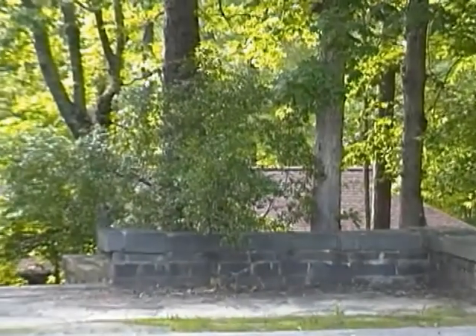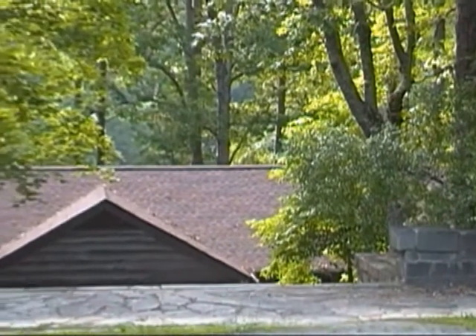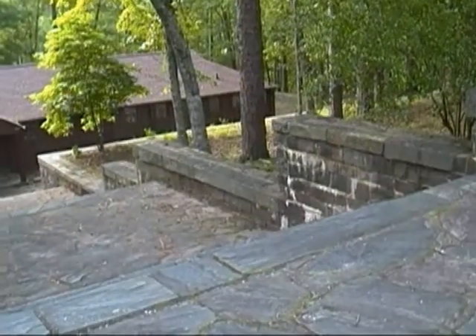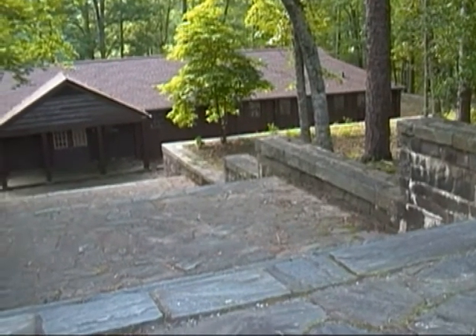This is the elaborate front entrance to the bathhouse here at King's Mountain State Park. It was built by the CCC crews who created this park and is designated as a historic site. Therefore, it's protected from demolition or from significant change of its appearance, just like the park office.